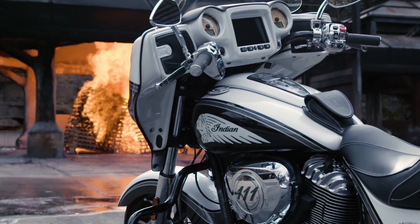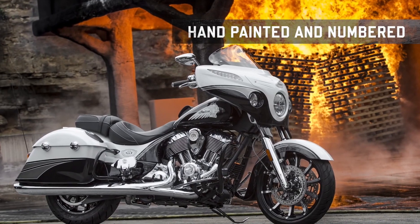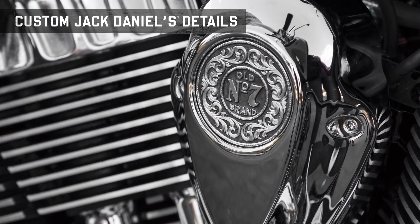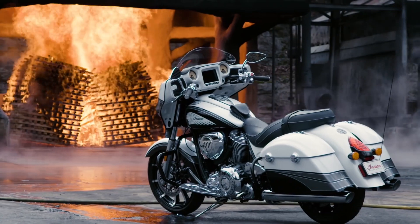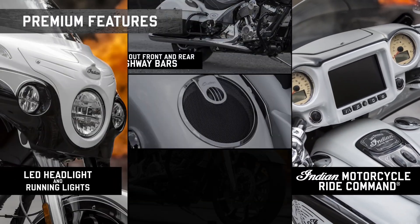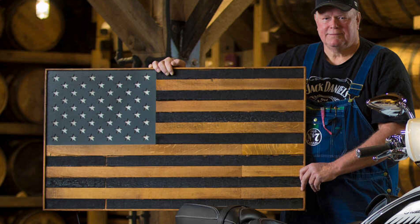The Chieftain is the closest bike in the Indian lineup to my Street Glide, and most of my life Old Number 7 was my go-to whiskey, which makes me particularly attracted to this bike. This limited edition Chieftain was delivered with a commemorative American flag handmade from Jack Daniels barrel wood, and includes a customized plaque with the owner's name, motorcycle number, and VIN — which definitely appeals to my patriotic nature as well.